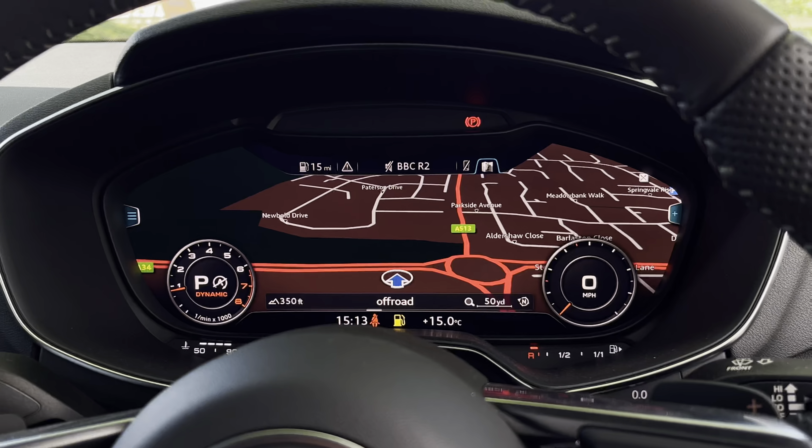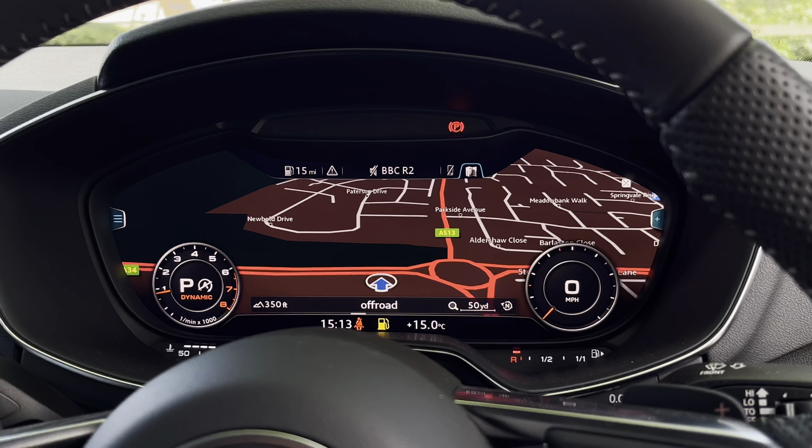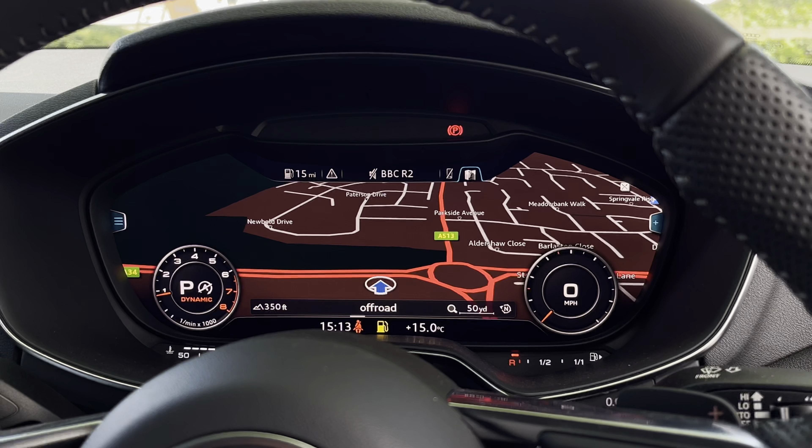The virtual cockpit display does act as your main screen in the vehicle and does allow you to access the different menus, as well as the navigation, which does make it easier to get from A to B with route guidance.